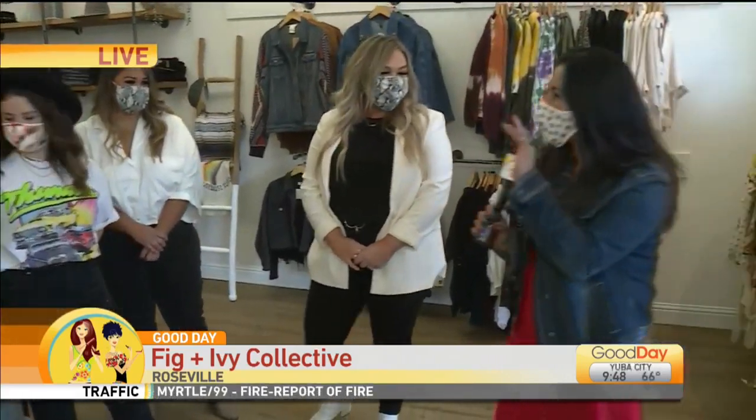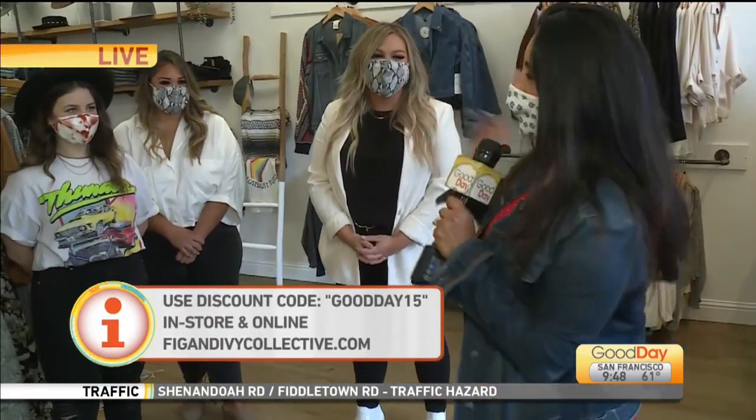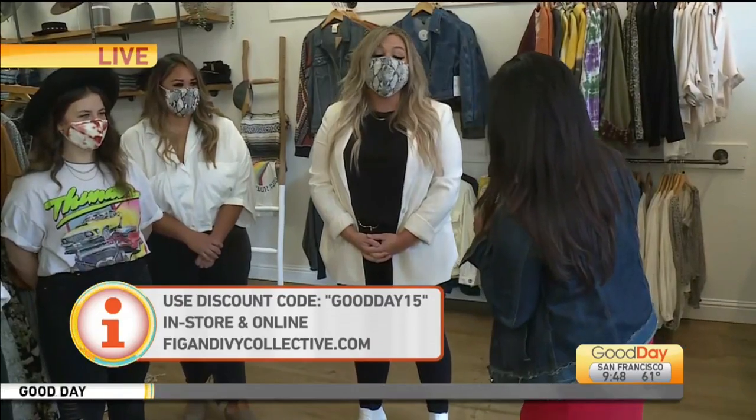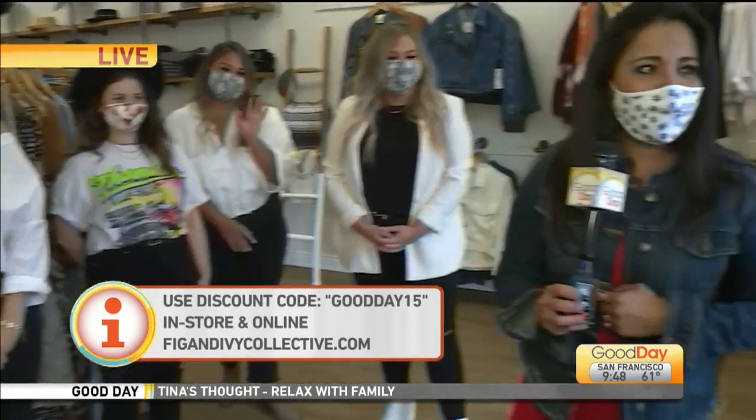It is Fig and Ivy right here in Old Roseville. You've got to come say hello — check it out and say hi to these lovely ladies and do a little shopping. Thank you so much! We have their website linked up on ours at GoodDaySacramento.com.